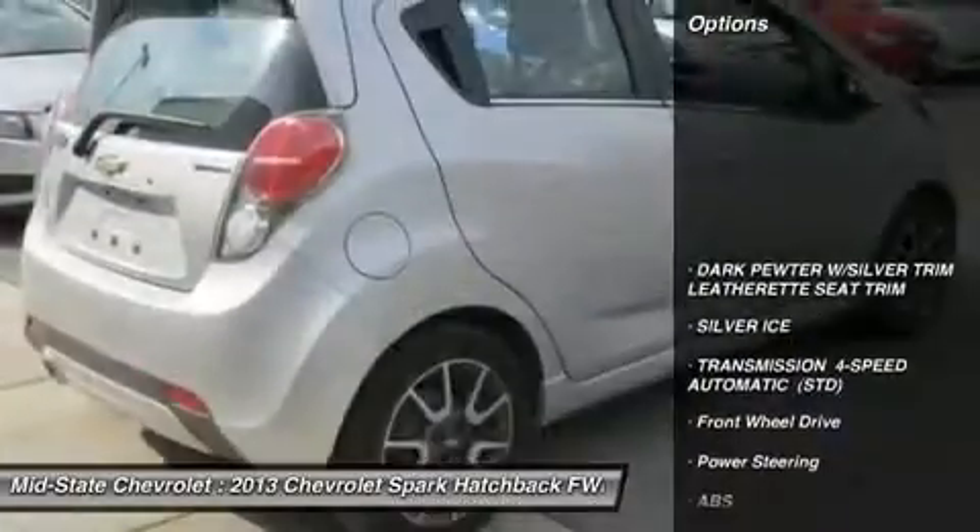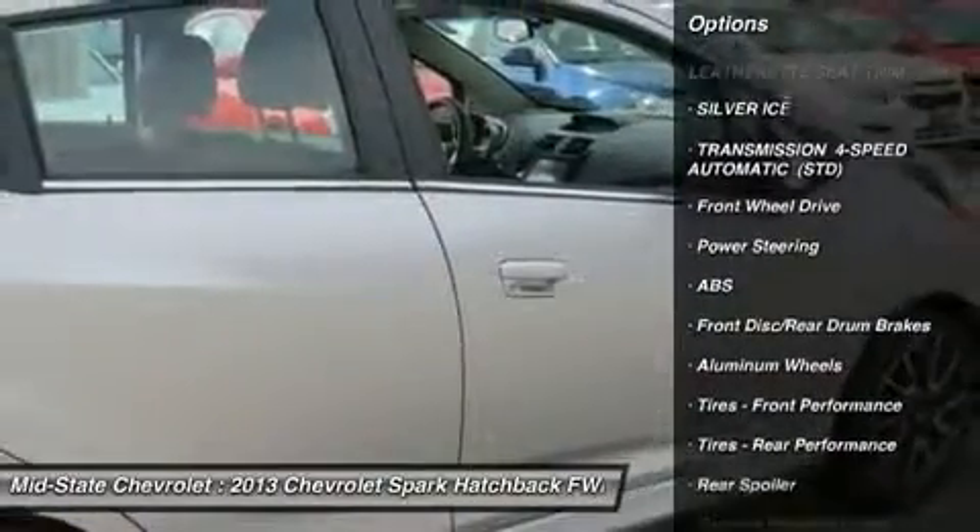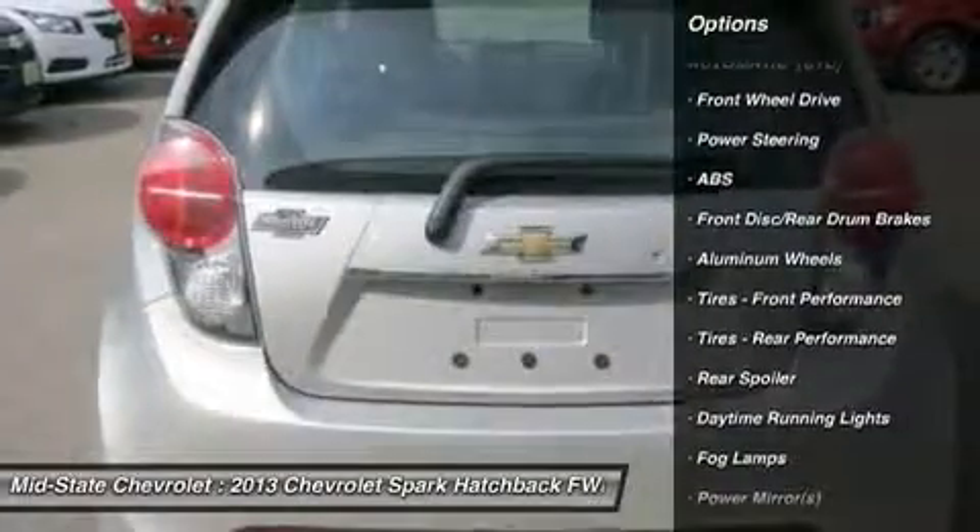Here are some of this vehicle's great options: stability control, steering wheel audio controls, traction control, anti-lock braking system, and air conditioning.